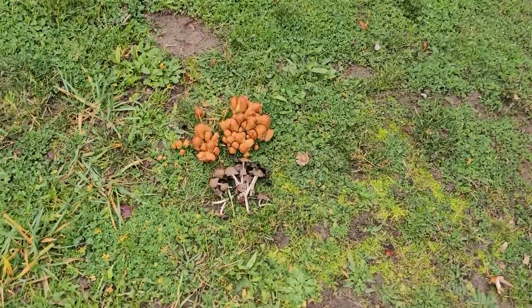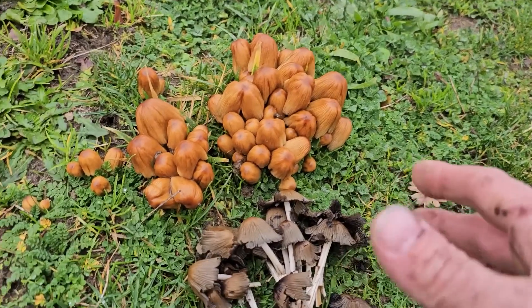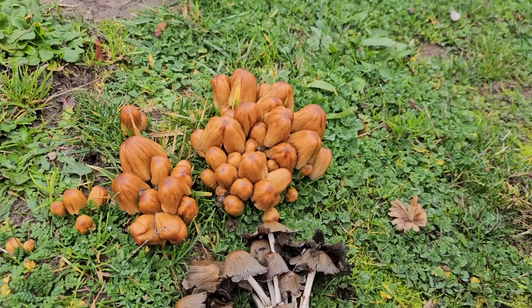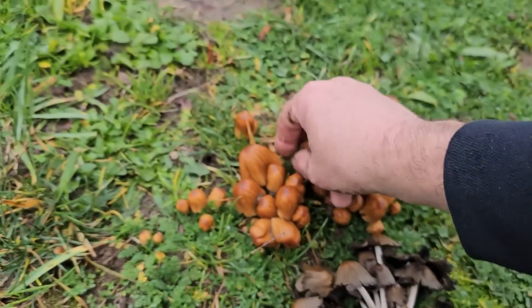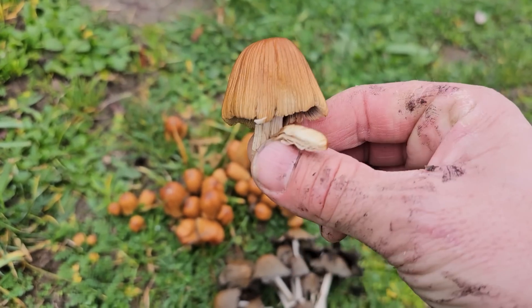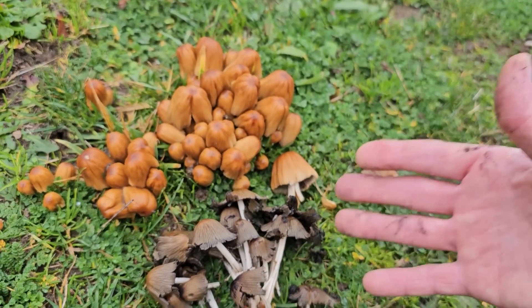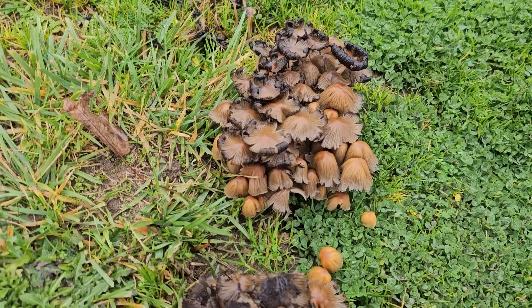Right here in the park we have some Coprinellus micaceus, or mica caps — really big ones growing out of the ground near a young tree with oak leaves around it, possibly growing on oak roots. These are a gorgeous specimen. Mica caps are a complex of edible mushrooms, kind of small, and they turn into black ink when they get old. They grow in big clusters, often with a granulated dusty texture on the caps and a dark spore print. Very unique and distinct looking mushrooms.